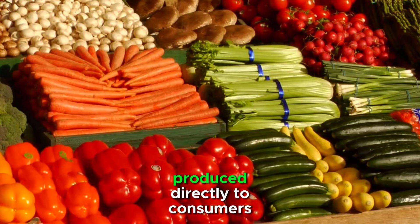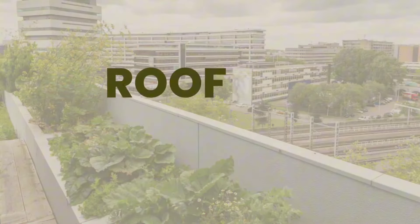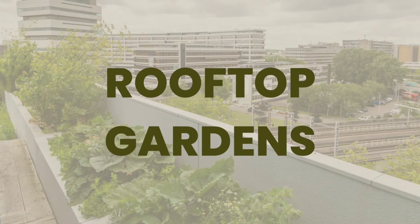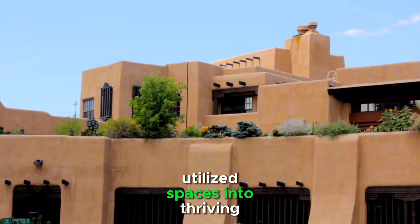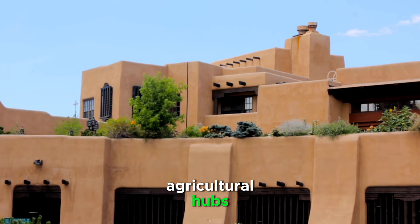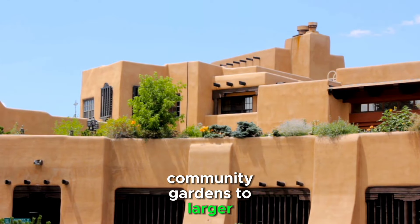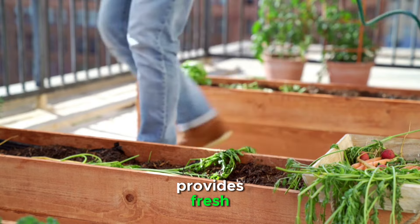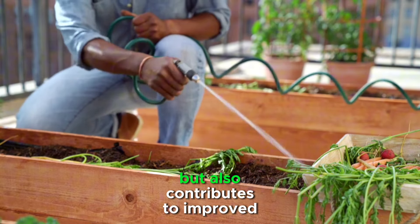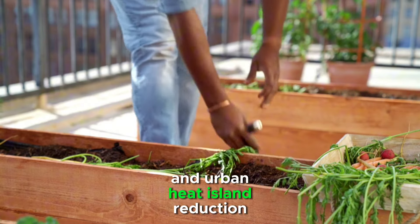Entrepreneurs can explore various revenue streams, from selling produce directly to consumers to partnering with local restaurants and grocery stores. Another exciting urban farming model gaining popularity is rooftop gardening. Rooftop gardens transform underutilized spaces into thriving agricultural hubs, ranging from small-scale community gardens to larger commercial ventures. Rooftop farming not only provides fresh, local produce but also contributes to improved insulation, energy efficiency, and urban heat island reduction.